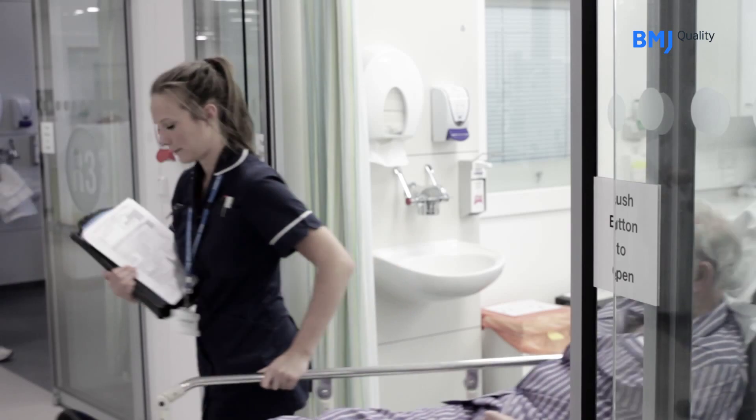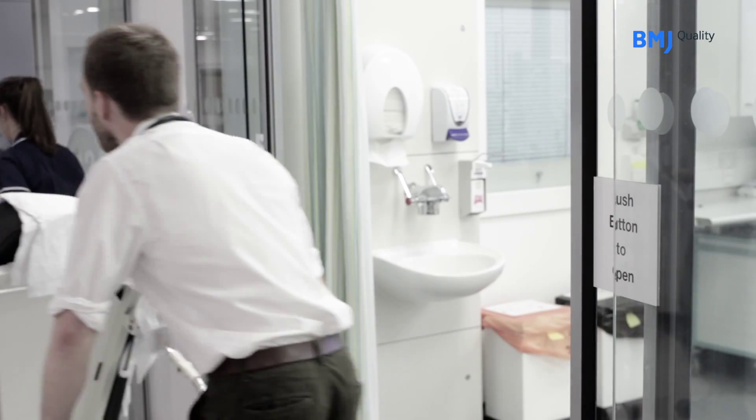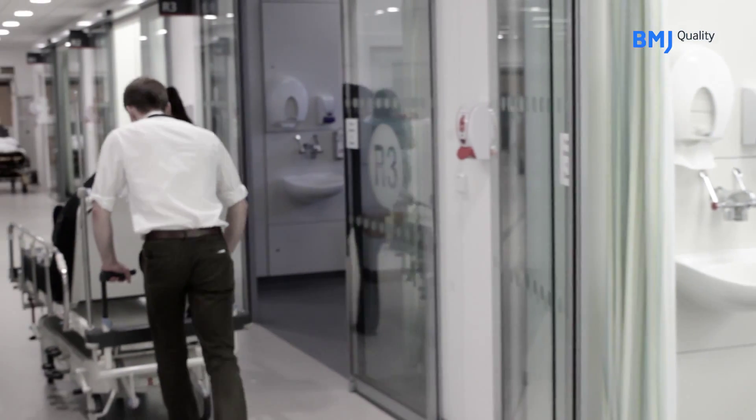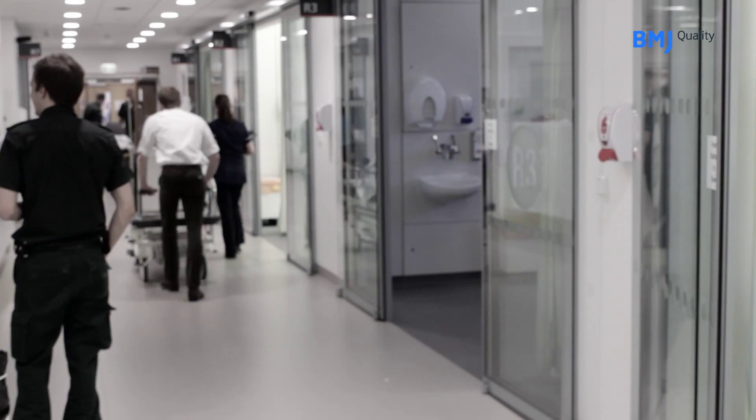Once the infusion has started and the patient is stable, we try to take them up to the ward as quickly as possible. They then go onto a cardiac monitor and are monitored with a careful protocol of blood pressure, pulse, and temperature, with observations continuing for the next 24 hours.